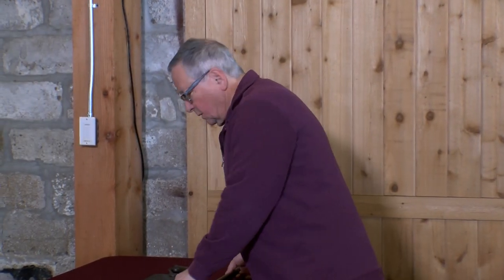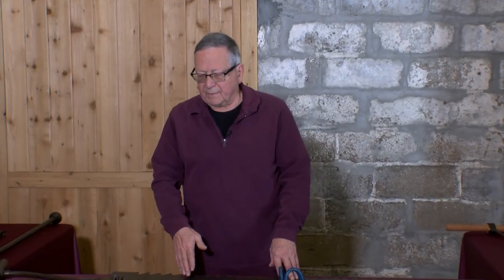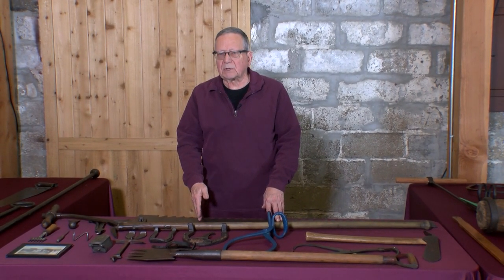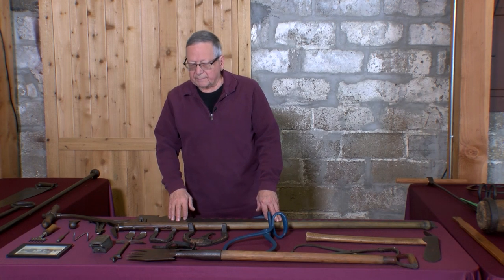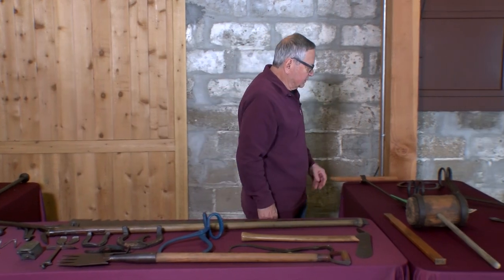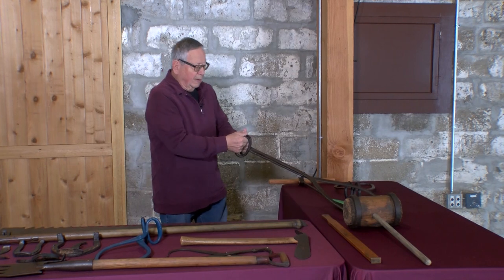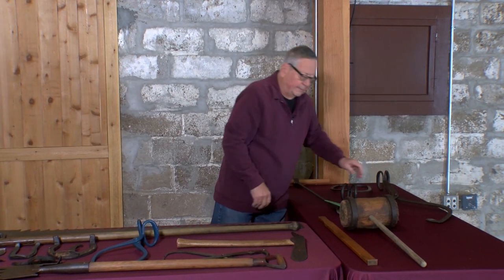Then you'd take the big ice saw again and cut another groove. If you wanted precision blocks, you'd measure and cut with the saw; if not, you'd use the spud bar — it was much quicker. You'd pull those blocks out of the water and drag them with the big tongs. These also have a long handle so they're easier to drag with — they're called drag tongs for that purpose.